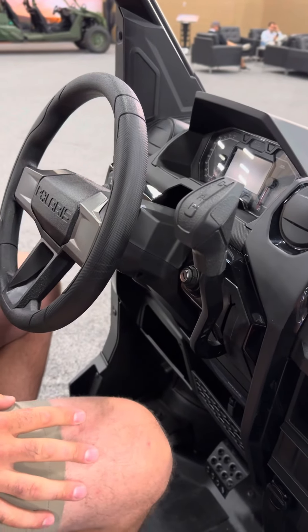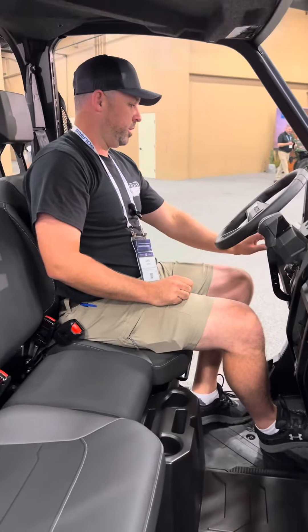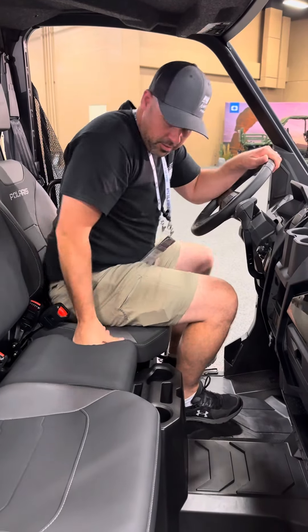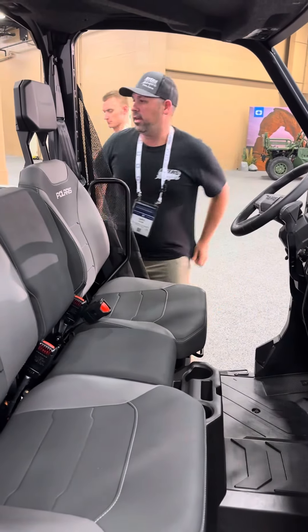We also still have our three drive modes: tow haul mode, diff lock, and four-wheel drive — all the great Ranger features. I'll take you over and we'll take a look at the inside of the transmission.